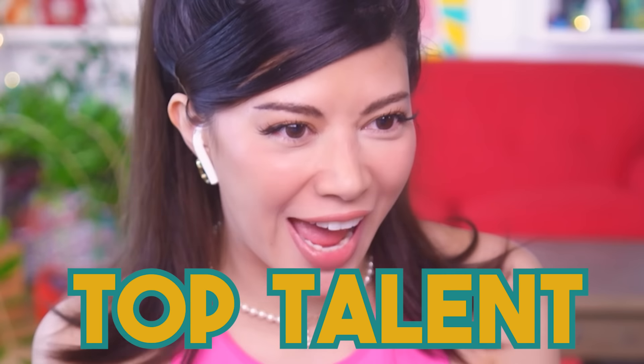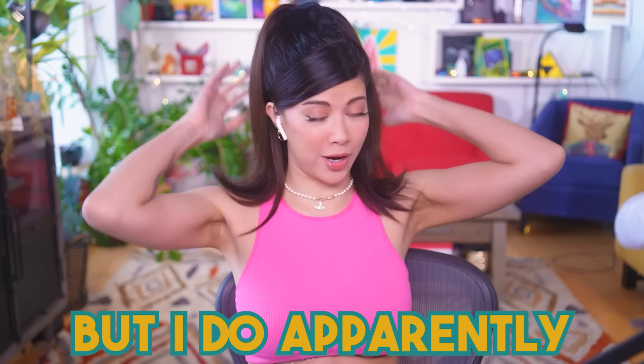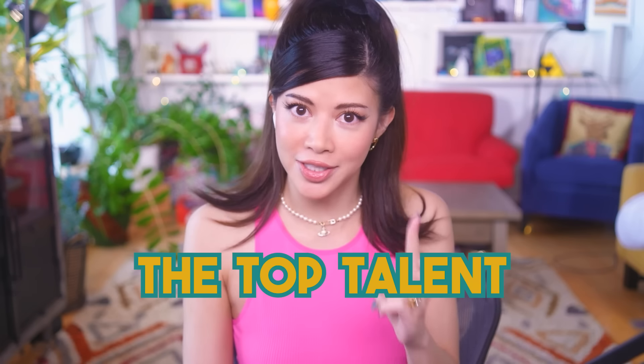I wish I could sing but I can't. Today we're gonna talk about talent — top talent! I didn't know I had the talent to do my hair like this, but I do apparently. But this isn't about that. This is about things that actually take real talent. The top talent of the internet. Like this ain't no joke.